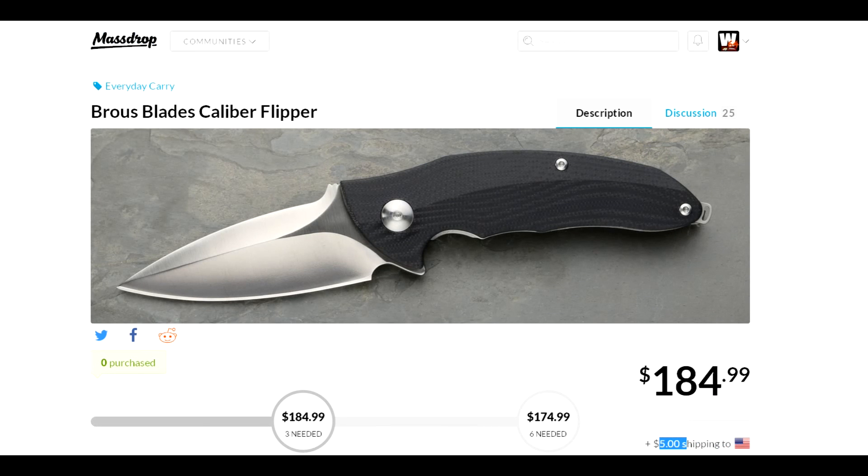Take a look at this one if you're interested, but keep in mind the differences between variants. I don't want anyone jumping in and then realizing they thought they were getting the carbon fiber or a DLC-coated blade — there are several variants. But this variant is a good deal: the Brous Blades Caliber flipper at $180 shipped from Massdrop. Thanks for watching, take care, and I hope you enjoy the video.